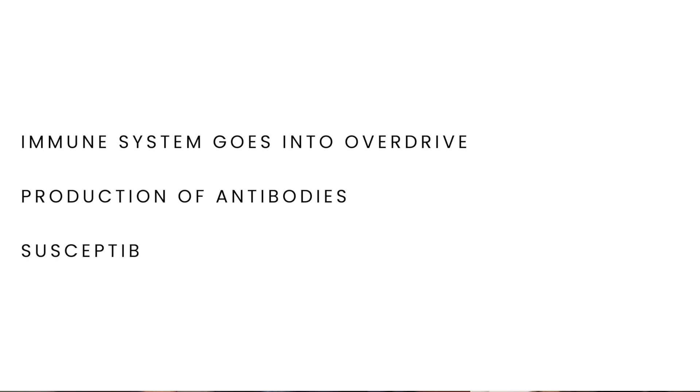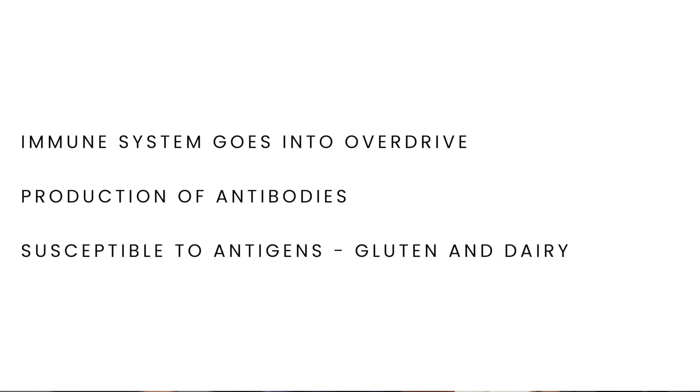With intestinal permeability, there's an influx of foreign particles into our bloodstream which throws the immune system into overdrive. This can produce various antibodies which make the body more susceptible to antigens in certain foods — particularly gluten and dairy. It's important to avoid all foods that can cause a reaction within the system to reduce inflammation, the breakdown of our gut lining, and intestinal permeability.